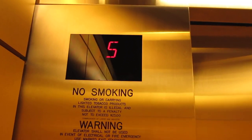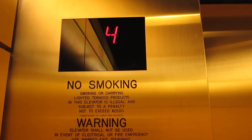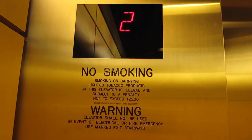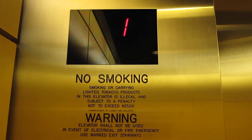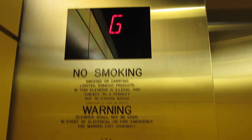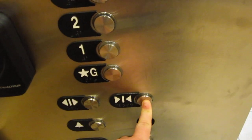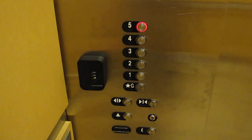There goes the other elevator. These were installed in the mid-2000s. Here we are at ground. Go to five. It's just your basic hospital elevator.